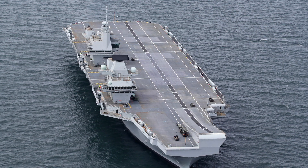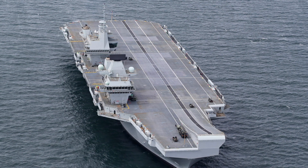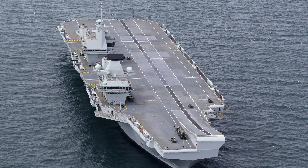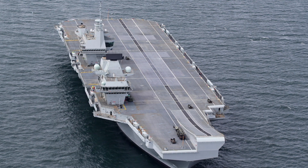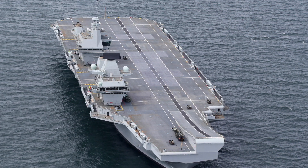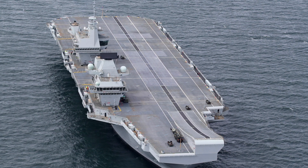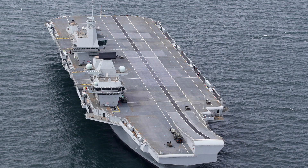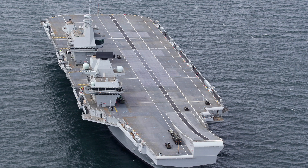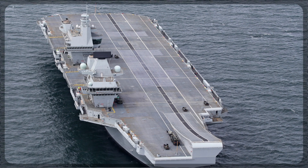In addition to its aircraft, HMS Queen Elizabeth has space to accommodate up to 250 Royal Marines, along with their equipment and vehicles. This flexibility allows the ship to be used for various missions, from power projection and combat operations to humanitarian assistance and disaster relief. The Queen Elizabeth class carriers are three times the size of the older Invincible class, yet require fewer crew members to operate, thanks to the Highly Mechanized Weapon Handling System (HMWHS), which automates many processes that used to require large crews, making her not only powerful but also cost-effective in terms of manpower.